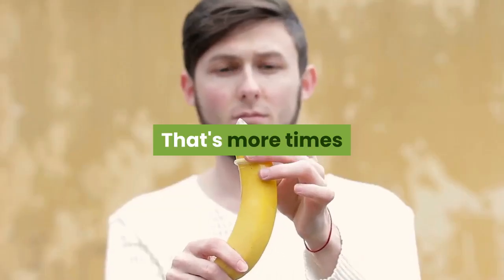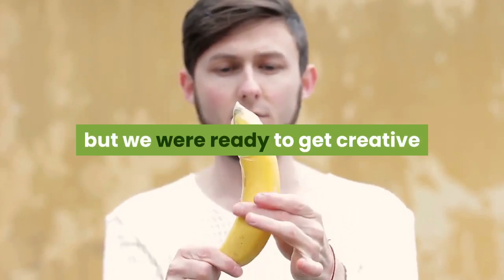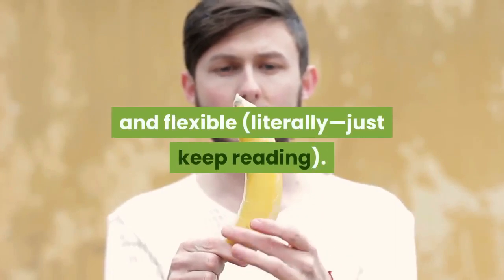That's more times than we usually have sex — two to three times a week is normal for us — but we were ready to get creative and flexible, literally. Just keep reading.